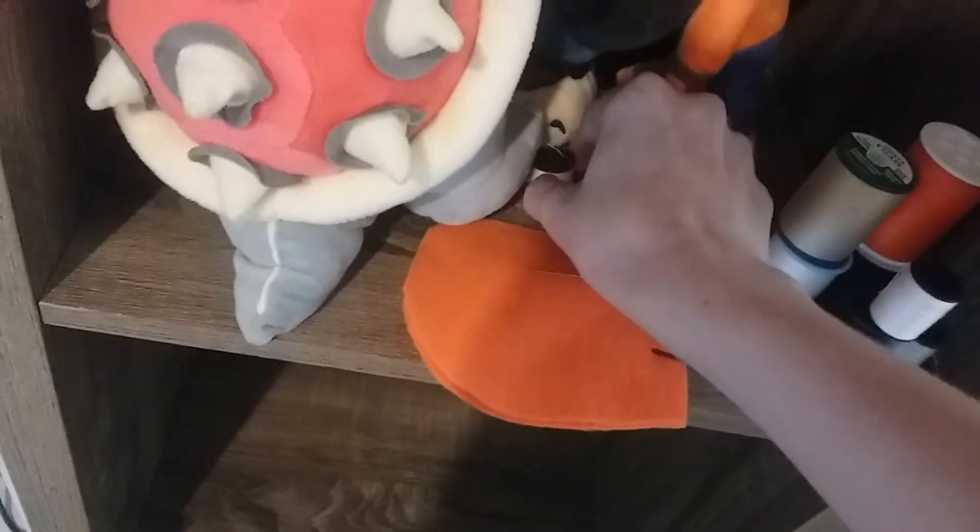It's actually right here, my desk. It's ugly right now. And this is where I keep my glue sticks. I don't really sew that much, but when I do sew, it's actually right here. Here's my stuff. It's pretty messy.